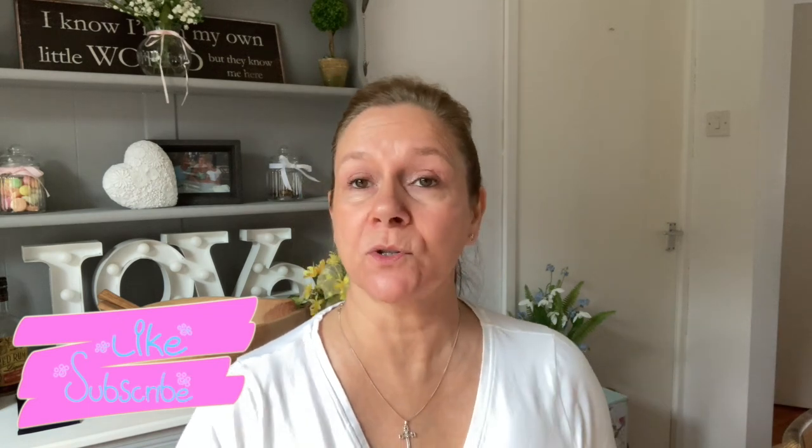Happy Friday guys, welcome to the channel. My name is Claire, this is Polly Put The Petal On and today we're going to be doing a little bit of skincare. Some of these products I have been using, tried and tested, and some of them are new. So it's a bit of a haul but also things that I have used and can recommend.